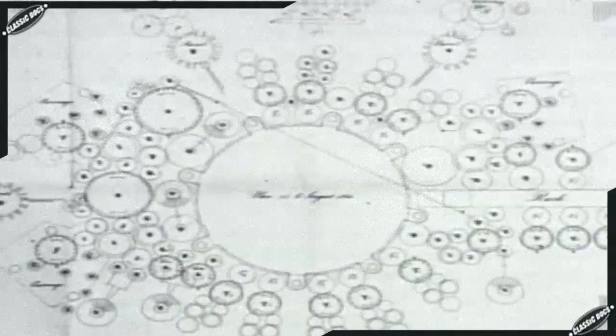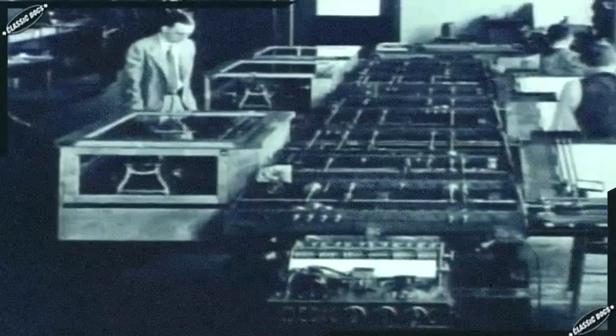Babbage's machines, which were never finished and existed for the most part only on paper, were proto-computers. They were mechanical — they used gears, metal shafts. They weren't electronic digital computers, but they were abstractly and on paper mechanical computers. It would be nearly 100 years before a programmable computation device would again be conceived.